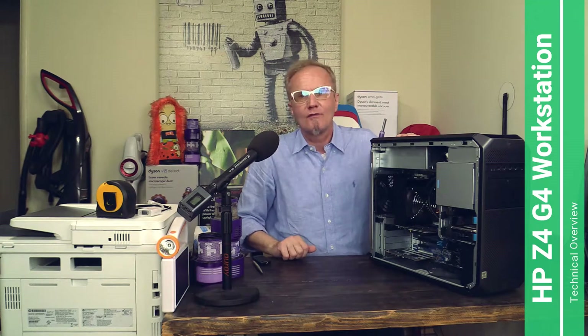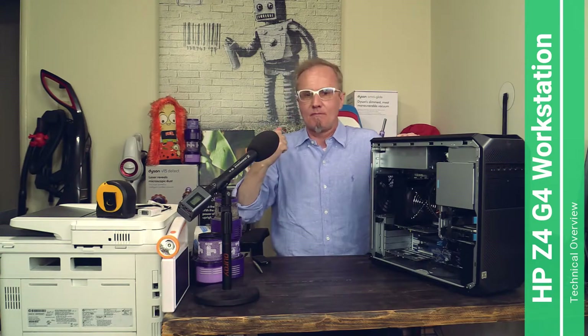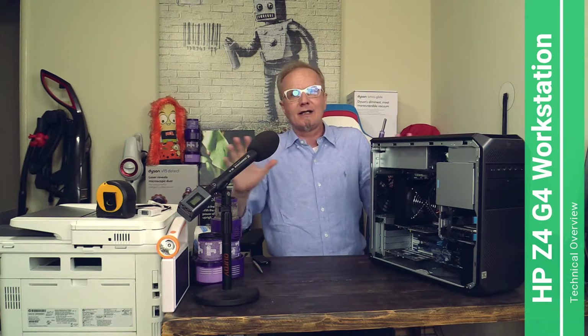My friends, this was a short system overview of the X-series Z4 G4 from Hewlett-Packard. I will do another video to show you the performance and power lurking in this machine. I'm still totally excited — this computer is just everything I ever dreamt of. Look out for my next video; it will perform like a roaring beast.